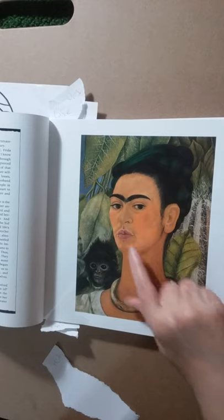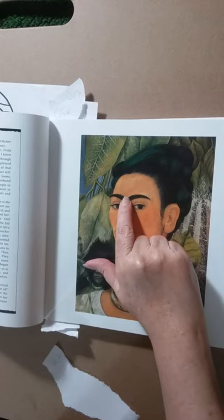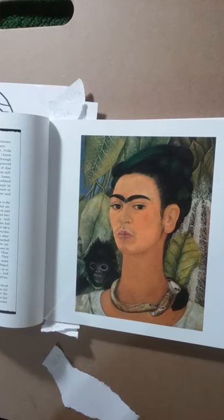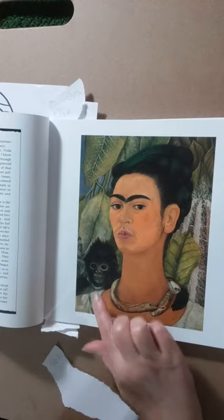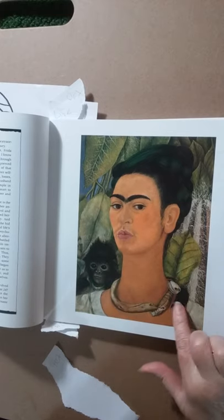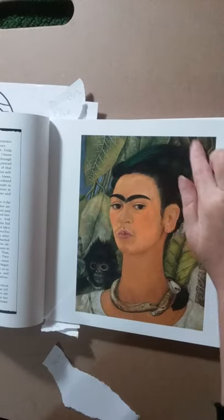This is a picture of her. One of her defining features is that her eyebrows get really close together in the middle, and you will see a lot of pictures of her everywhere you go over time. She had a lot of animals over her life, and she put them in her pictures. She put a lot of jungle plants in her pictures too.